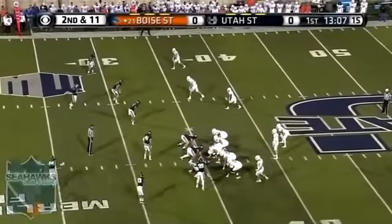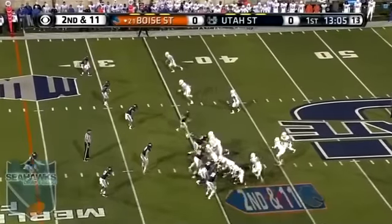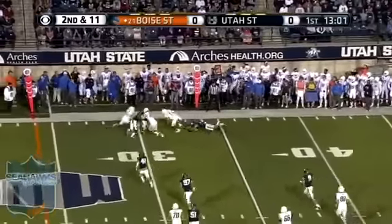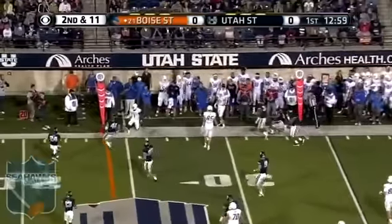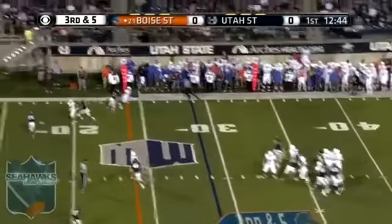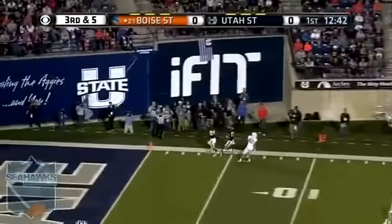Heavy defense. On second down, Rippon throws the bubble to the outside — Shane Williams-Rhodes. Here comes the pressure. Rippon downfield, incomplete.